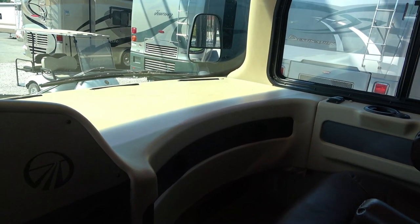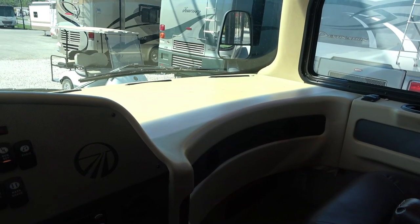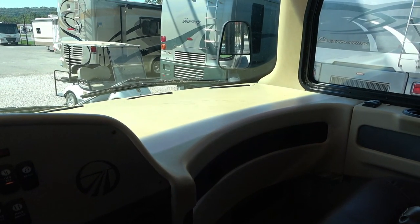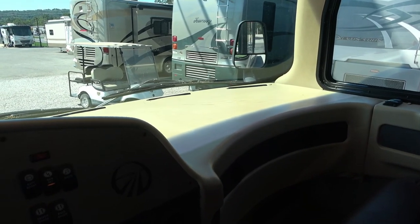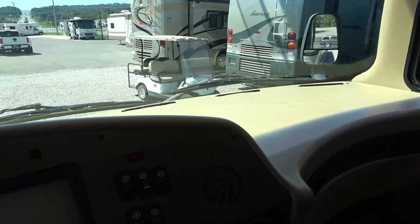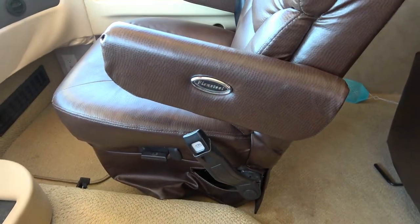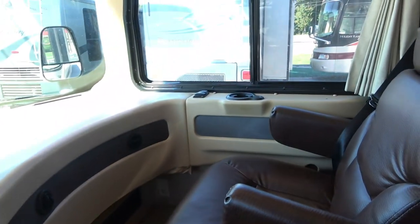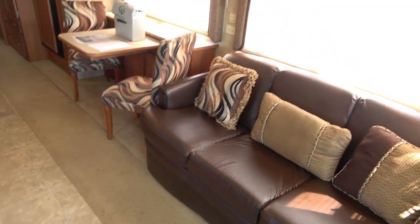Dash looks good. No smoke or pet odors whatsoever. Carpets look good — they may need a cleaning, but at best that's all they need. There are no stains in them and they're all original.